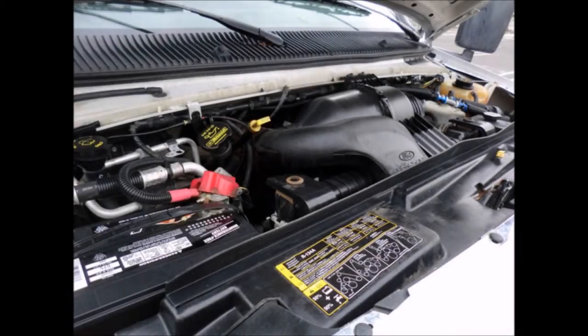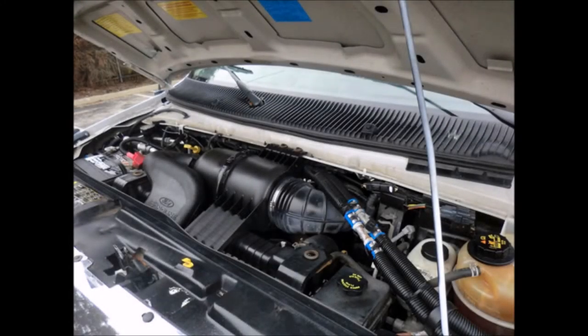It has a 5.4-liter V8 Triton gas engine and 5-speed automatic transmission with overdrive. All electrical and mechanical equipment is in proper working order.